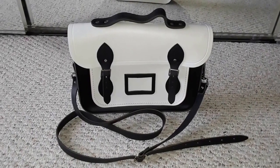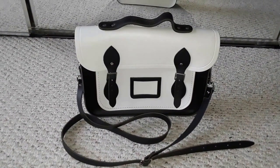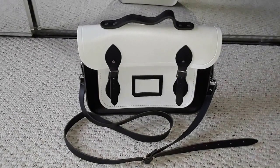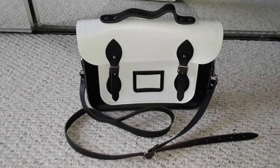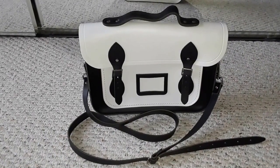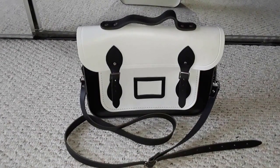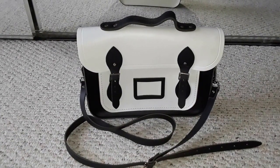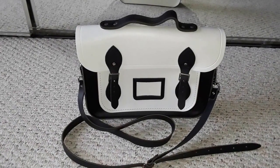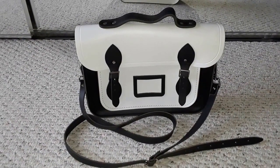I have another handbag here to show you, and this is different from the normal bags I would feature. This is actually a Cambridge Satchel Company handbag — I think they call it a 'batchel.' I've always wanted to get one of these when they first came out, because at some point it became a fad. I've seen a lot of replicas or Cambridge-inspired handbags, but I never actually bought one for myself. I found this one at a consignment shop.